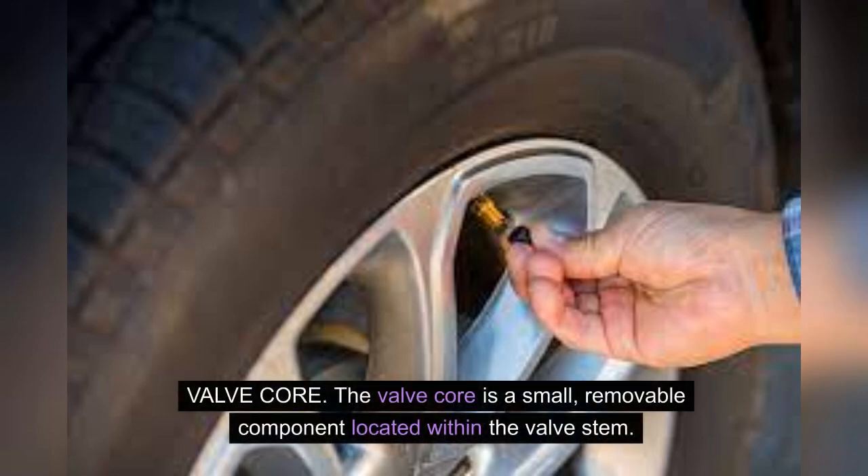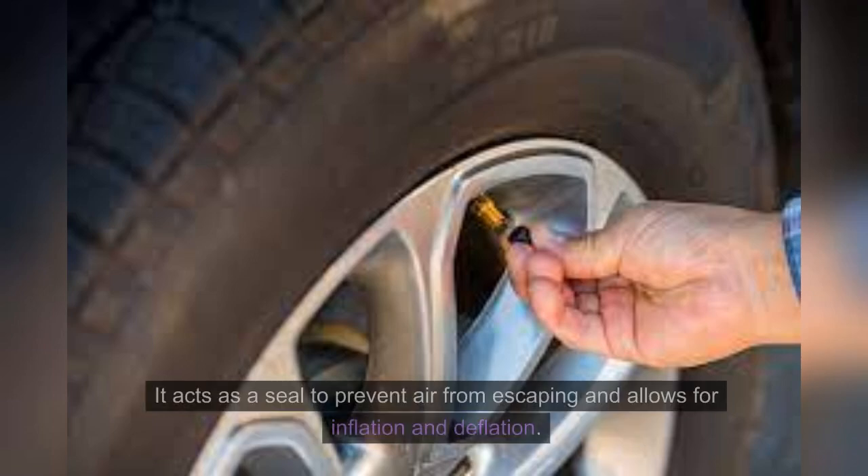The valve core is a small removable component located within the valve stem. It acts as a seal to prevent air from escaping and allows for inflation and deflation.